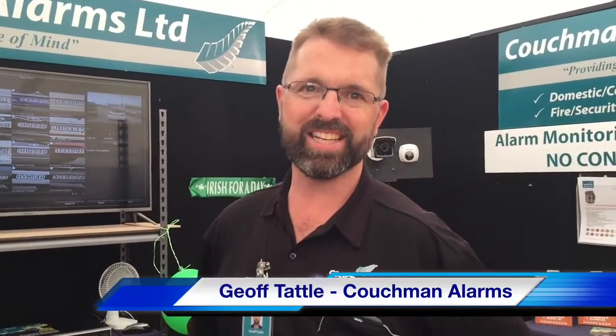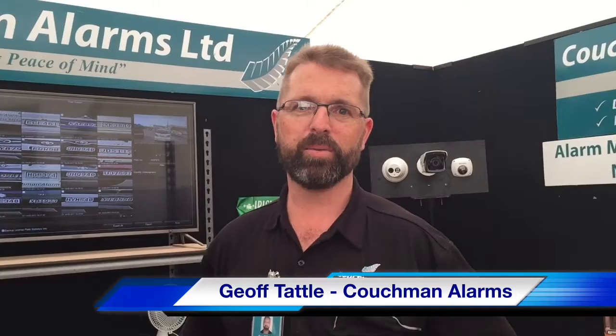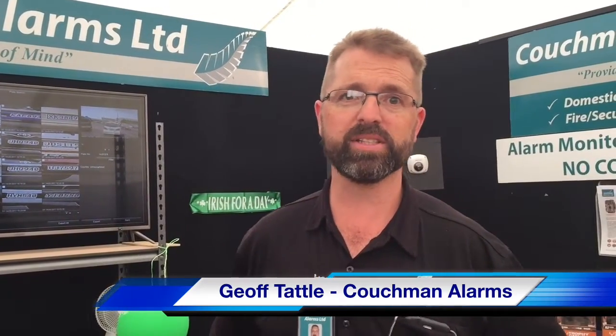Hey, good Greg! How's the day been going for you today? It's been fantastic — we've had a very busy day with people coming through and lots of inquiry about our new products on cameras and so forth.